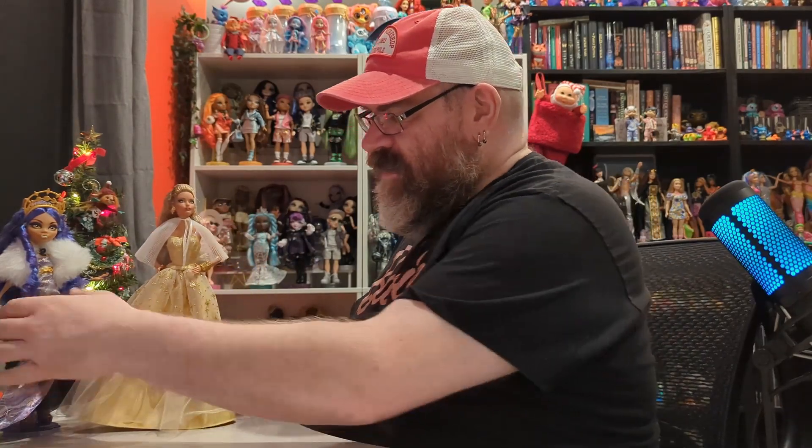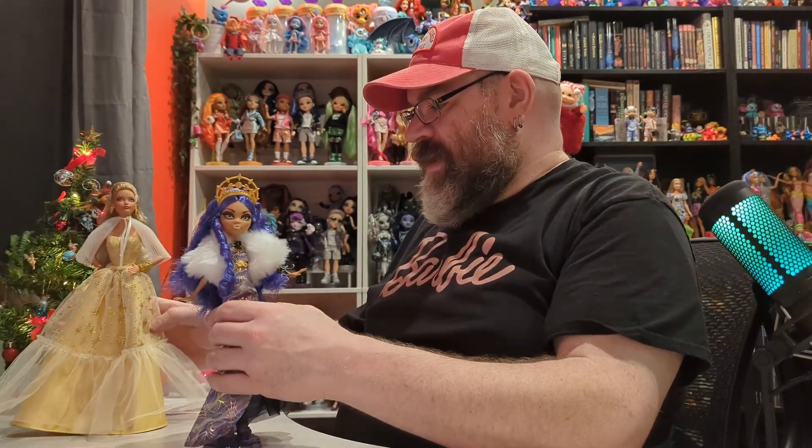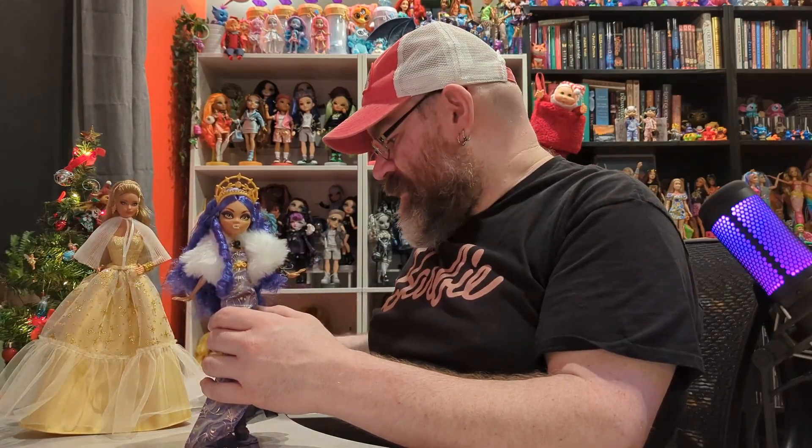So that's Barbie — very very pretty. I definitely am glad that I got this, and I'm really glad I took it out of the box. She's going to be a Christmas decoration in my home for the rest of the season.